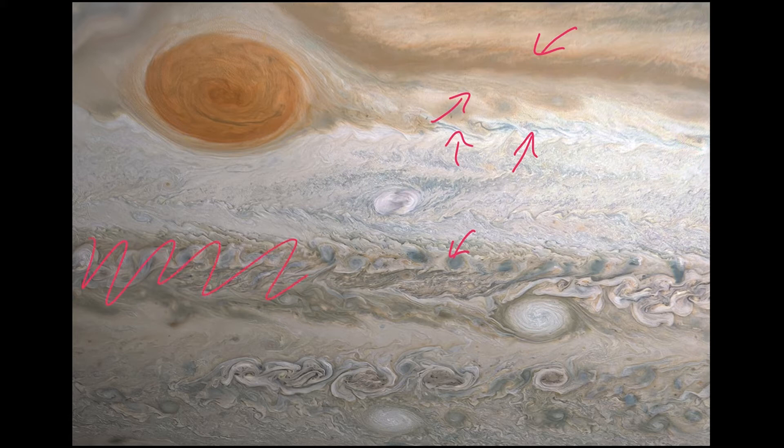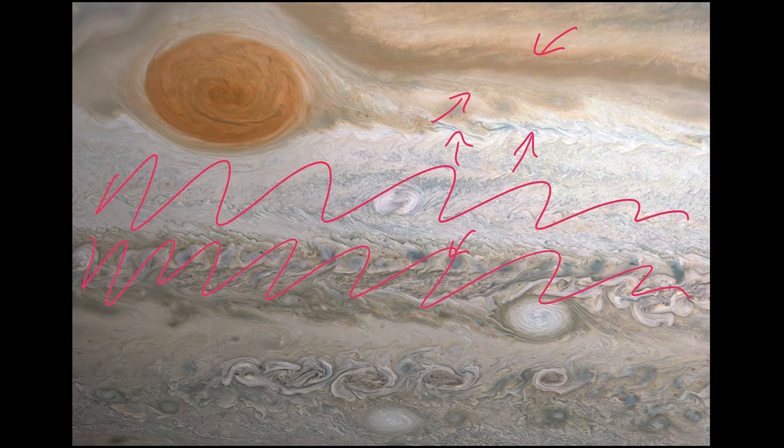All of this coloration that we're seeing here - all of that are clouds. It's a thick cloud deck, but it's actually only about 50 kilometers deep. So it's not very thick all the way down. It's actually just a little skin of the planet Jupiter. And that's the vast majority of what we see of Jupiter.